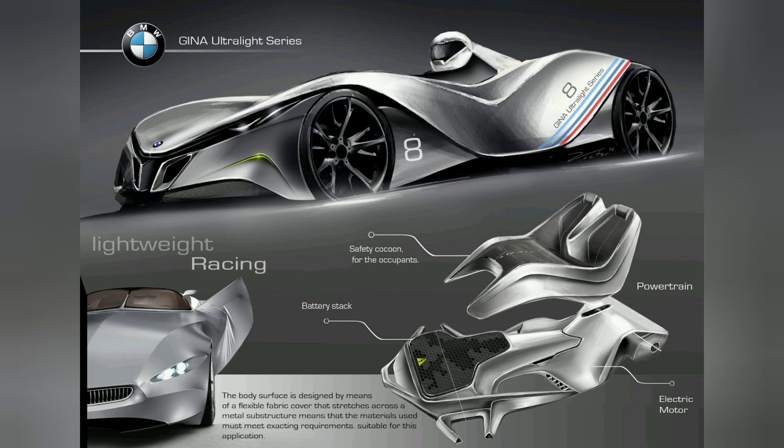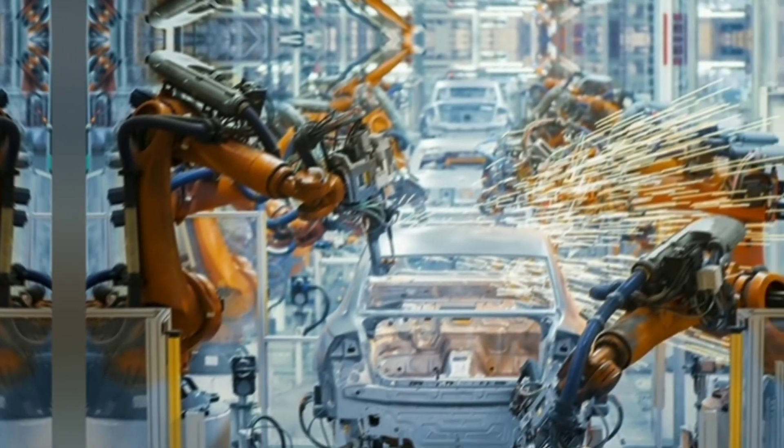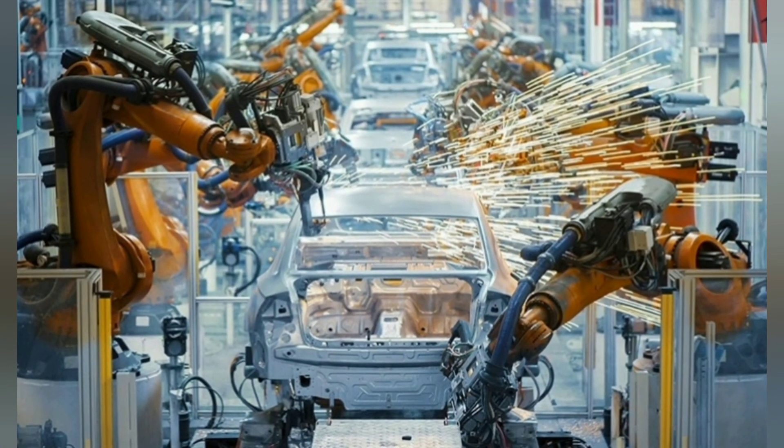As nanomaterials continue to push the boundaries in the automobile industry, albeit slowly, they are gaining commercial evaluation. Owing to different benefits offered such as reduction in vehicle weight and hence increased fuel efficiency with decreased emissions, increased product life, robustness, and increased efficacy, nanotechnology and nanomaterials have a promising future in the automotive industry.